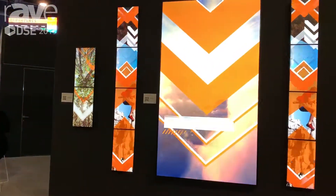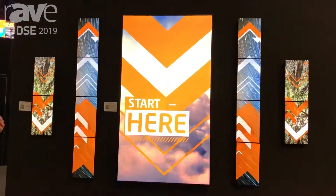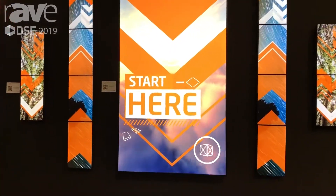Good afternoon, this is Ben Hardy with NEC Display Solutions here at DSC 2019. What I want to show you here is a sort of a mosaic type of wall that we're using to show digital signage in different types of ways, combining both our large screen displays with our thin bezel desktop displays.